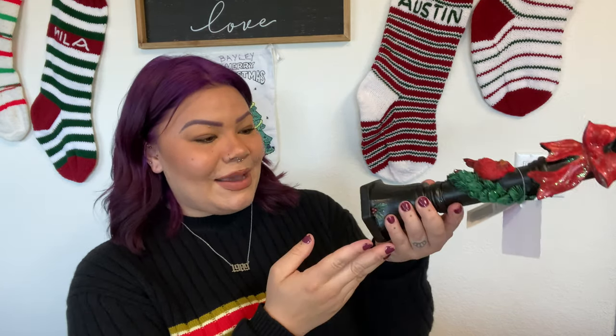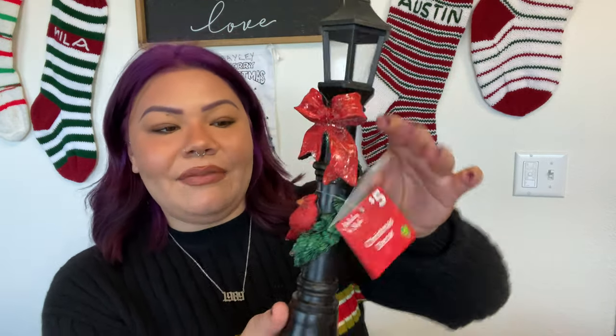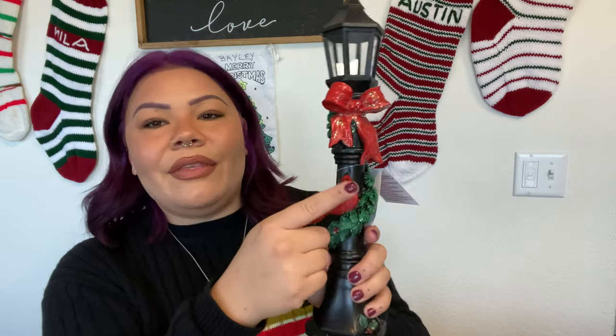Look at how adorable this is — only five dollars! It lights up on the bottom, and there's a little cardinal, a red bow, some garland, and the garland has sparkle. I'm planning on putting it in my little Christmas town display on top of my fireplace — it's just the right size. I wouldn't have thought to look for something like this, but once I saw it, it was way too cute to leave behind.